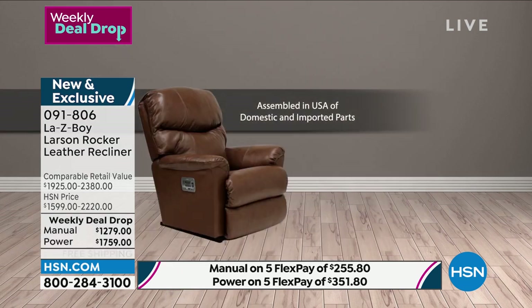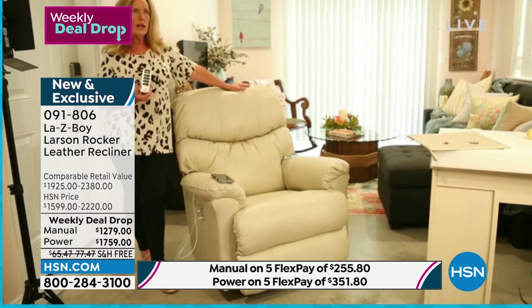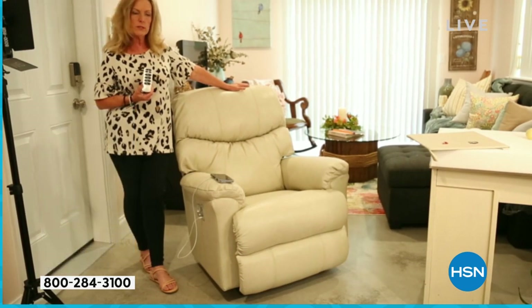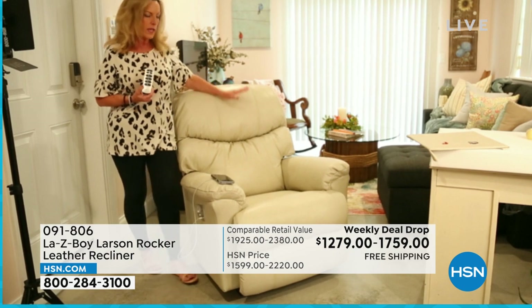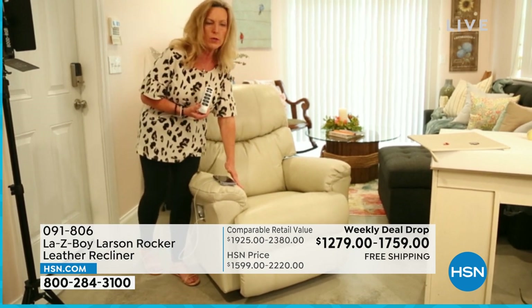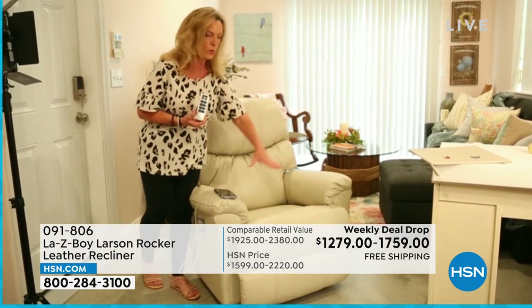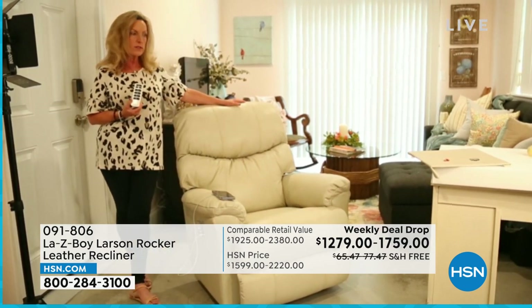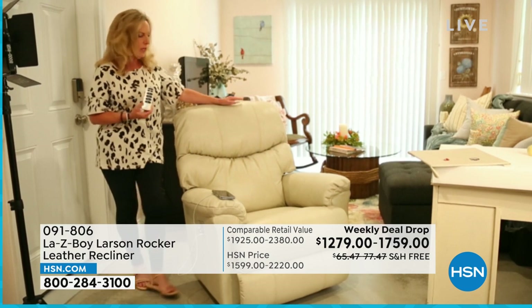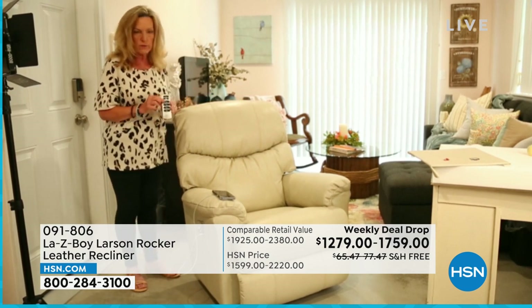Most furniture is really built on three sides versus four sides — La-Z-Boy recliners have four sides because we know you're going to live in your furniture. Without that fourth side, every time you get up and push on the arms, it stresses the front and eventually the frame tends to break.